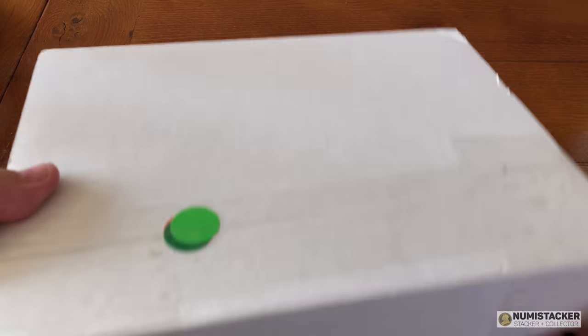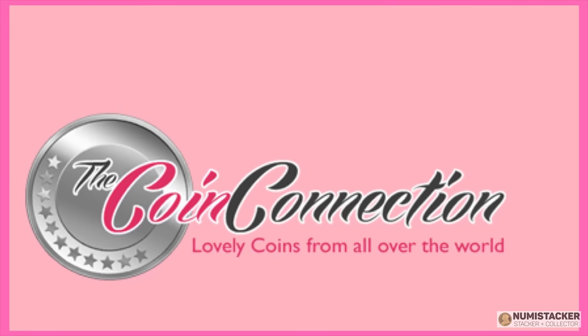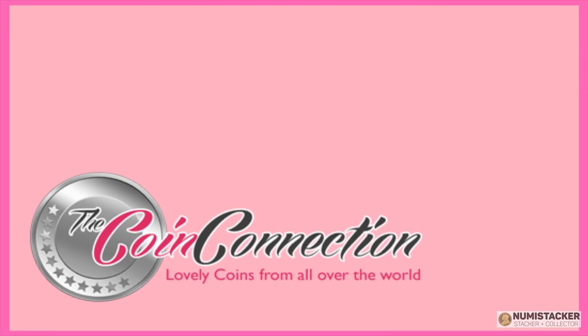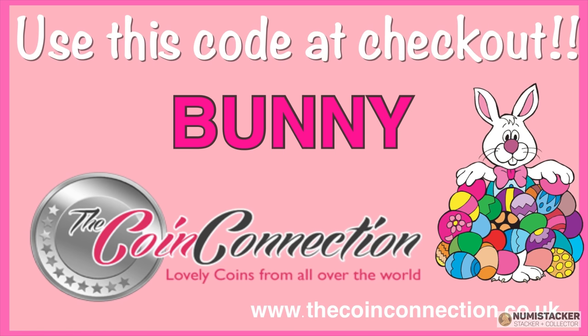So still time to use the Coin Connection promo code. Here it is: if the Easter Bunny is carrying coins for your collection this Easter, then why not save an extra 2% on anything you buy till the 30th of April 2019? Use this code at checkout — BUNNY. That's BUNNY.